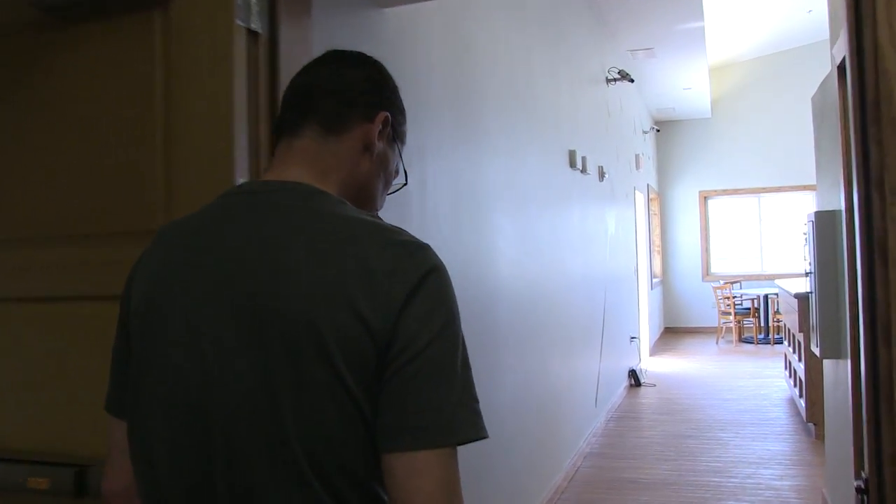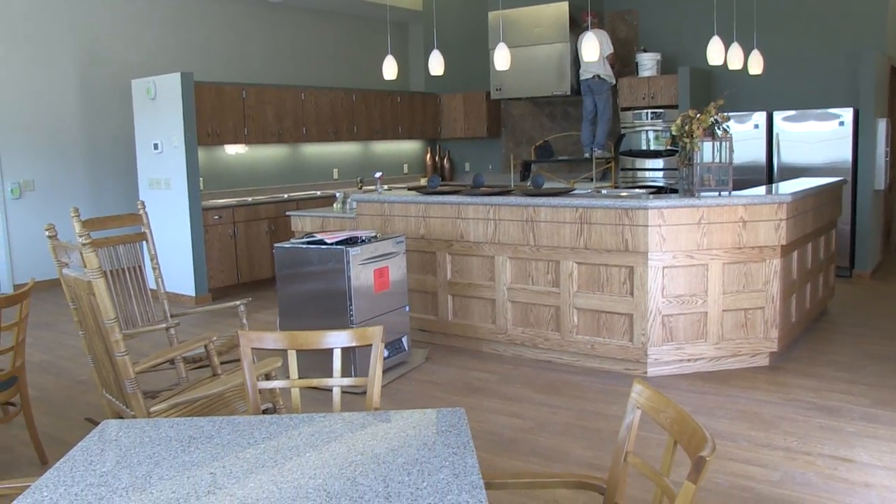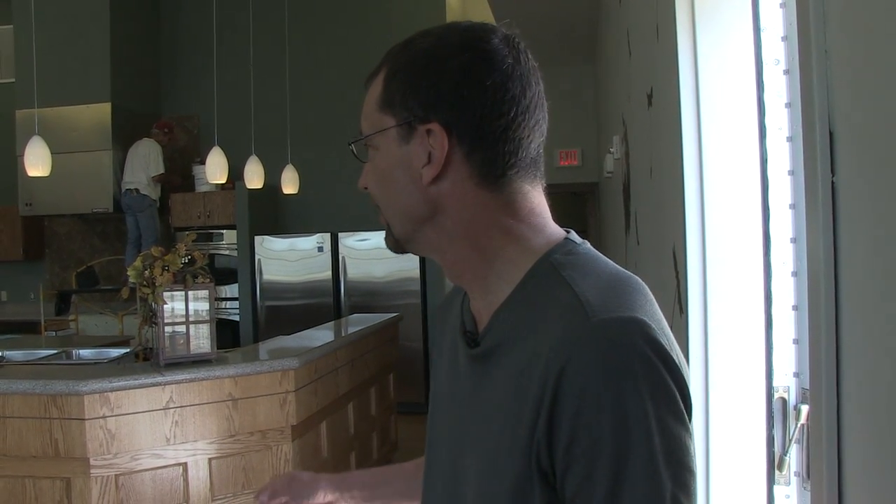The kitchen is different as well. Most are a separate room that the residents never see. This one is connected to the dining area. We wanted our residents who are capable of being involved in meal preparation to be able to do that. That's why we have it open.